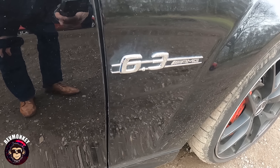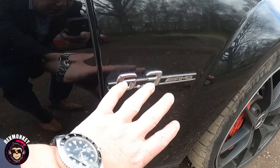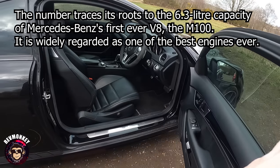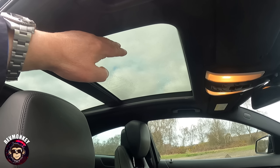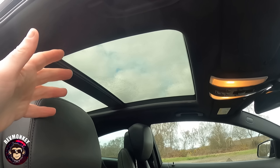Just to clarify — it says 6.3 on the car but it is in fact a 6.2-litre naturally aspirated V8 engine; that's a historical reference. It's got a fantastic panoramic roof that goes back or tilts and slides, and it's also got a mesh that can go over it to give you a bit more of a secluded light.